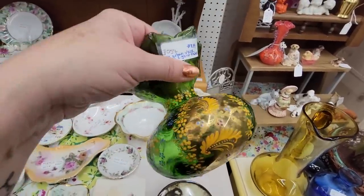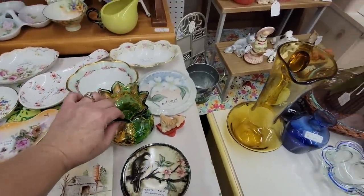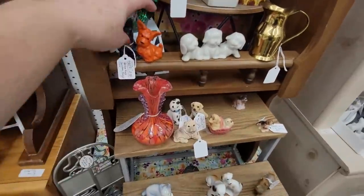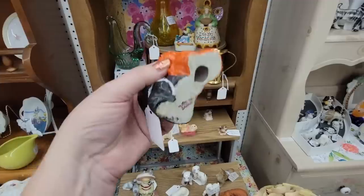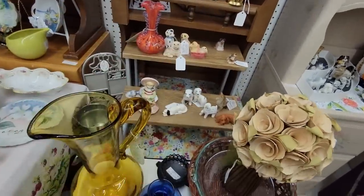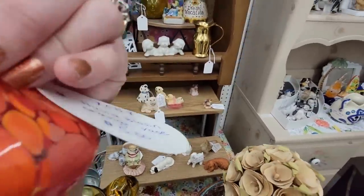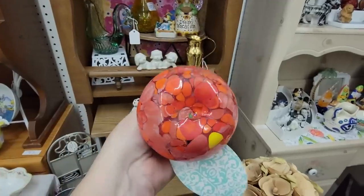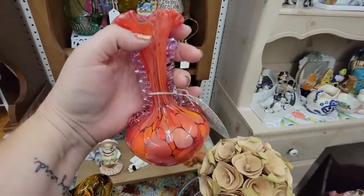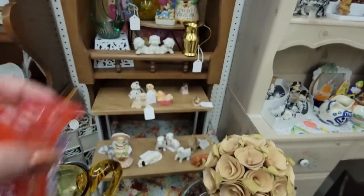Look at this beautiful glass for $8.99. Hand painted — wow, that is nice. These guys are perfect for a Halloween display. Look at that. They're made in Japan, so I'm going to get those for $2.50. This is lovely too — it's $5.50. It is hand blown. You can see the pontil mark, but that's a very vibrant orange. I think I'm going to get that as well.